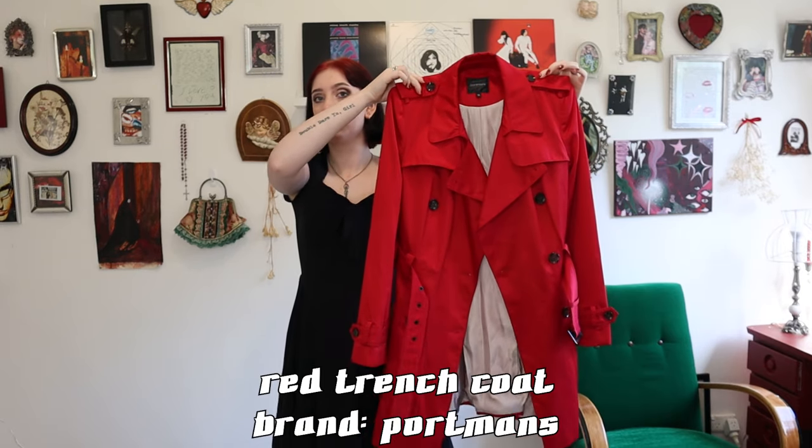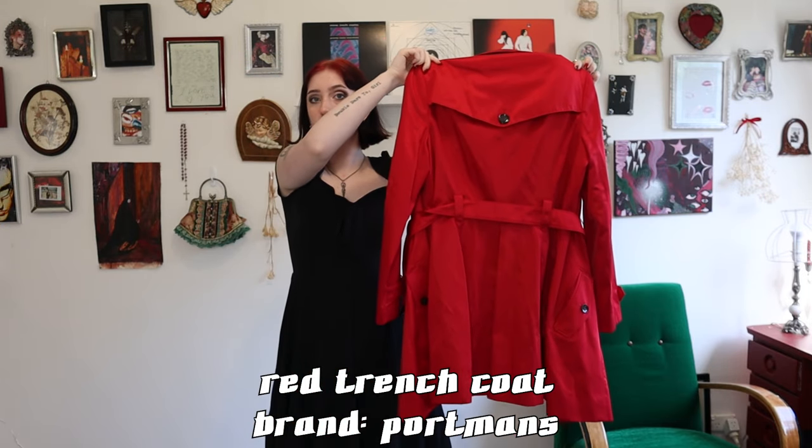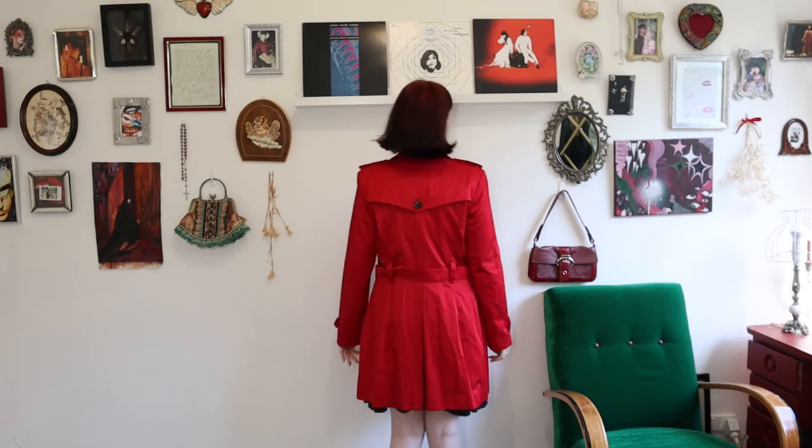Next one is an actual trench coat — and thank god my mom's favorite color is red because I'm obsessed with all of these pieces. This coat is a little bit big on me and it does have some shoulder pads in it, but I'm honestly not mad. I think that it's the perfect length and it looks so cool with all the buttons and metal details.